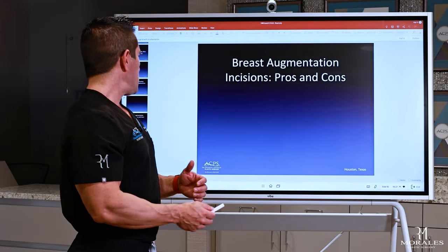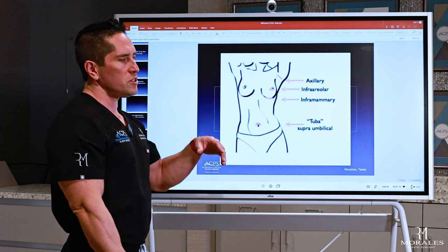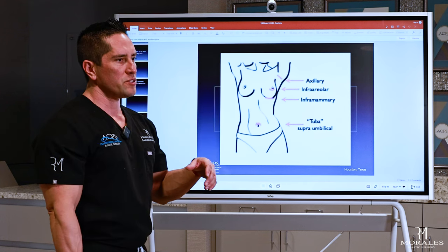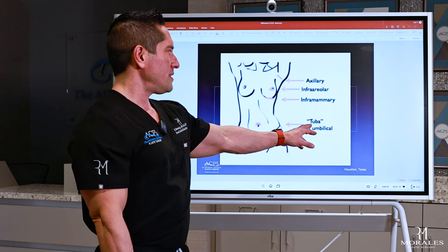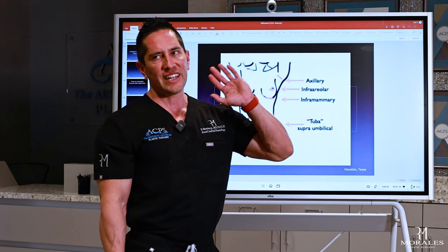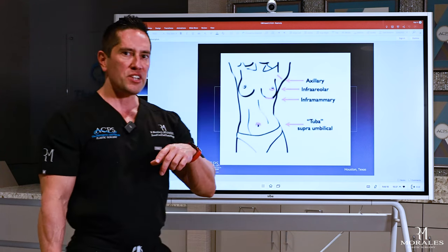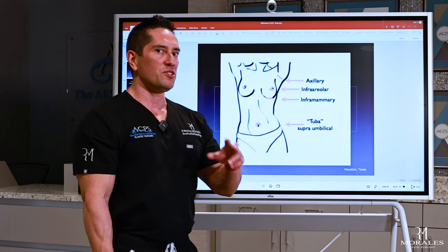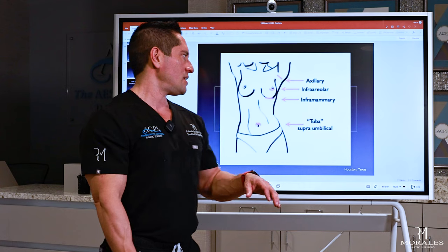So, going into incisions. These are the incisions you might have heard about with breast augmentation. There's an old one called a TUBA incision — transumbilical breast augmentation. It was used in the 1980s and 90s. I actually ran into a patient last year who had one, and I'd never seen one before.